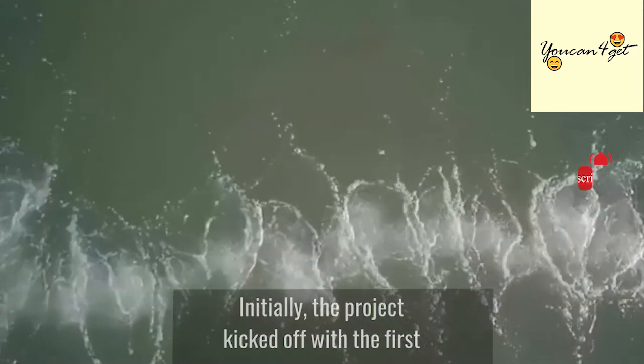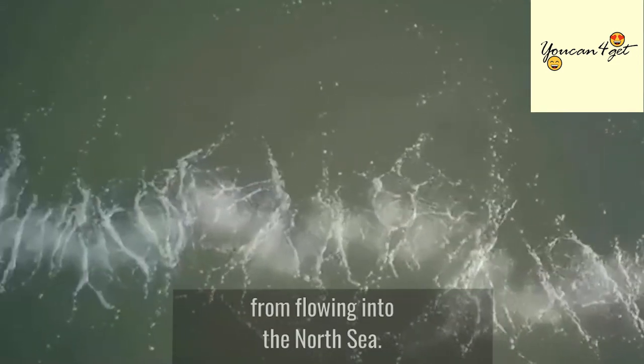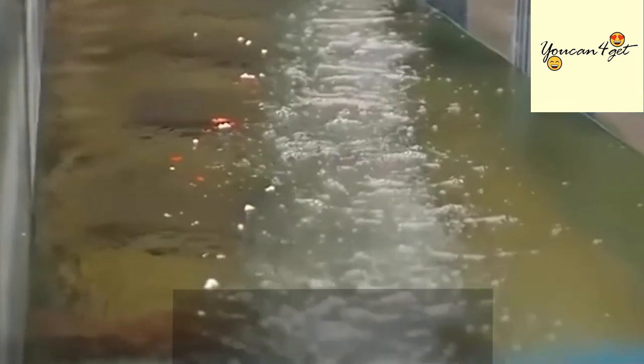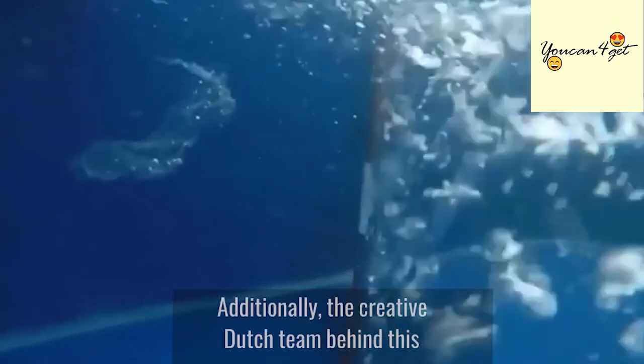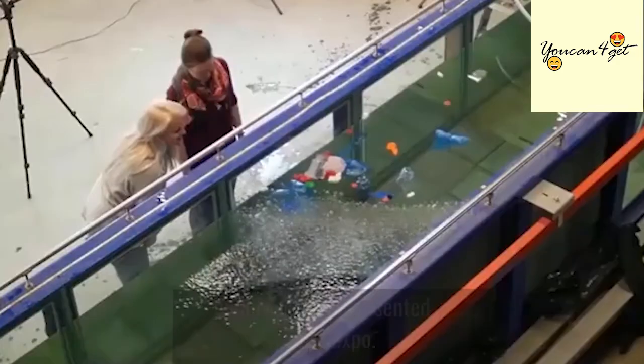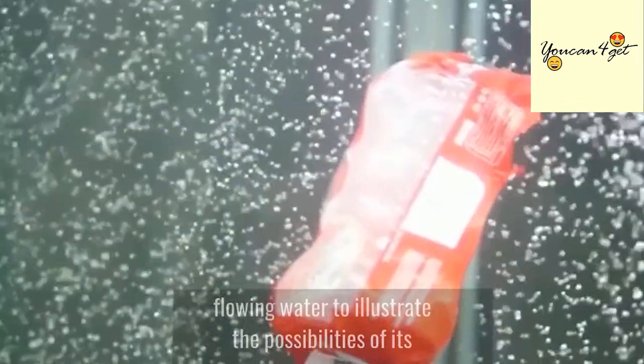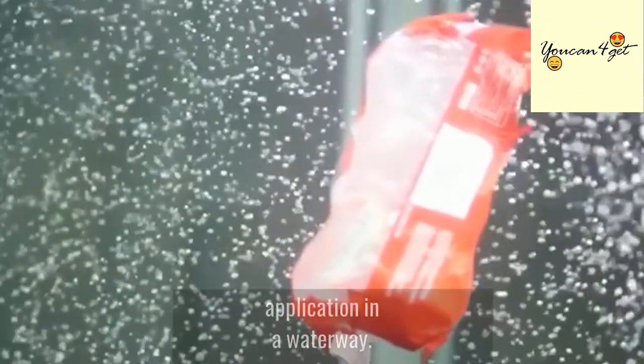Initially, the project kicked off with the first installation in an Amsterdam canal to prevent plastic from flowing into the North Sea. Additionally, the creative Dutch team behind this bubbly solution presented at an expo, where they showcased a small-scale river with flowing water to illustrate the possibilities of its application in a waterway.